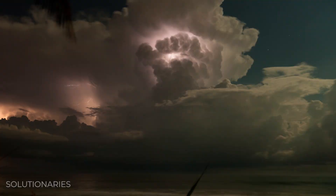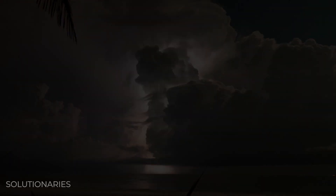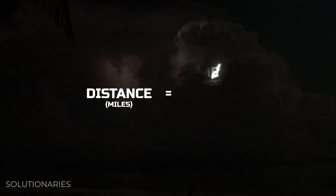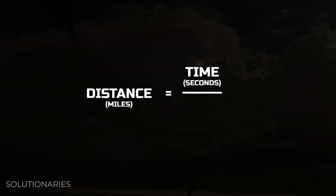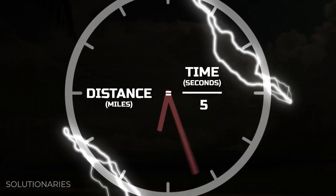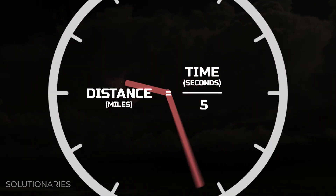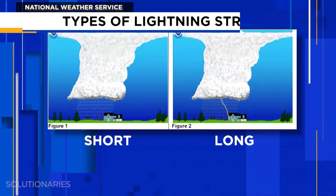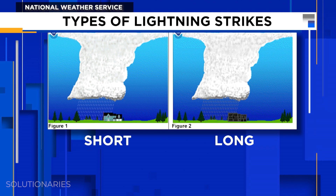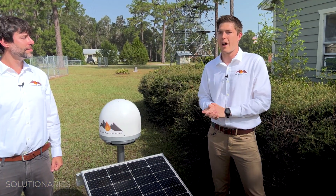During a thunderstorm, there could be hundreds of strikes in just minutes. You can see how many miles away lightning is by counting the seconds between the flash and the thunder, then dividing that number by five. But time is also key to pinpointing which strike will likely cause a fire. Normal lightning is really quick, so it cannot ignite a fire. But there are special strikes called long-continuing current strikes that are a thousand times longer, causing a thousand times more heating, making them much more likely to start a fire.